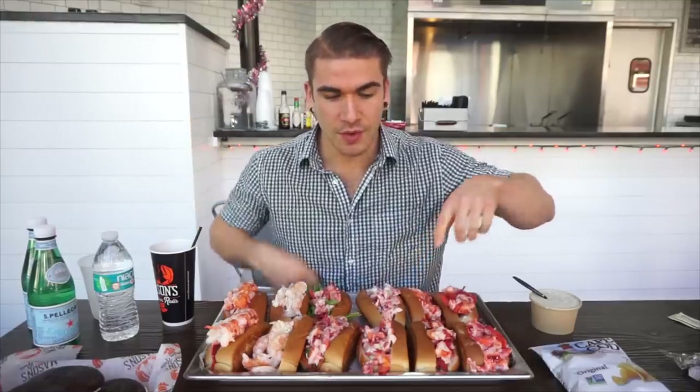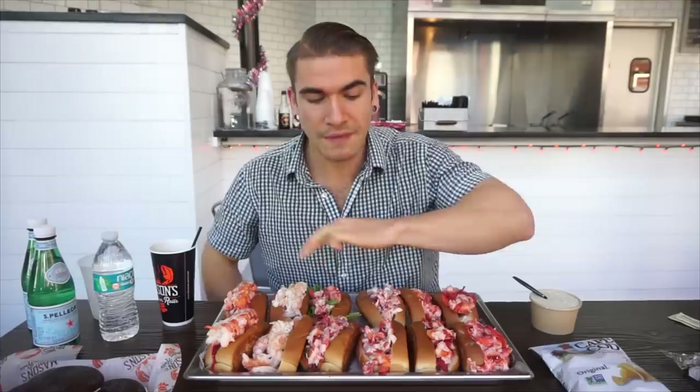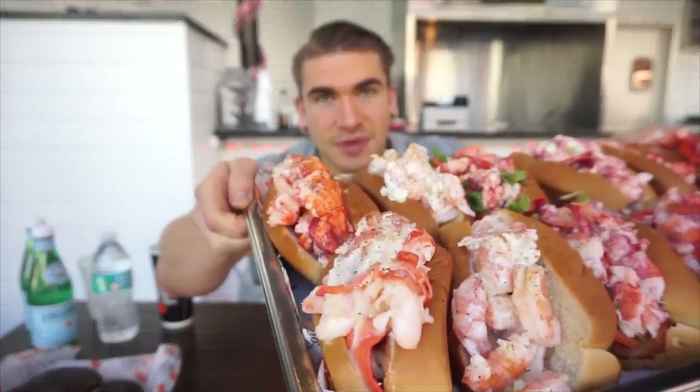So here we have the classic lobster roll - traditional mayonnaise, lobster, and covered in butter. There's so much butter on these. We then have the Connecticut lobster roll, which is basically just lobster and butter. We have the lobster salad roll, which is more traditional - lobster mixed with mayonnaise and celery. We have the lobster BLT, which is basically a BLT with bacon, lettuce, tomato, and lobster. And we have the shrimp roll with shrimp, mayonnaise, and celery.